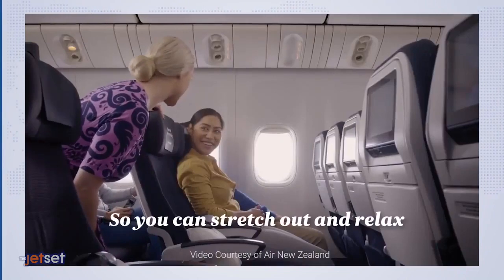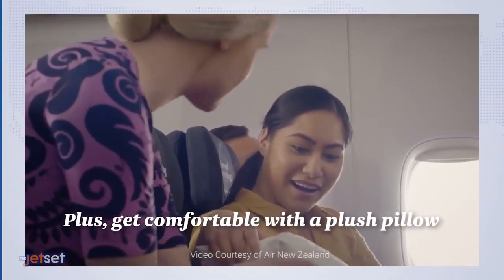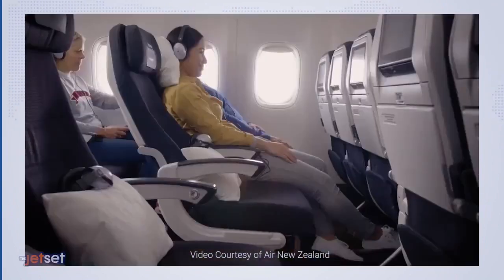The new class of service, which was available for booking back in February, also includes a pillow, a headset, and complimentary advanced seat selection. I will be the first to try it — I cannot wait to go to New Zealand.